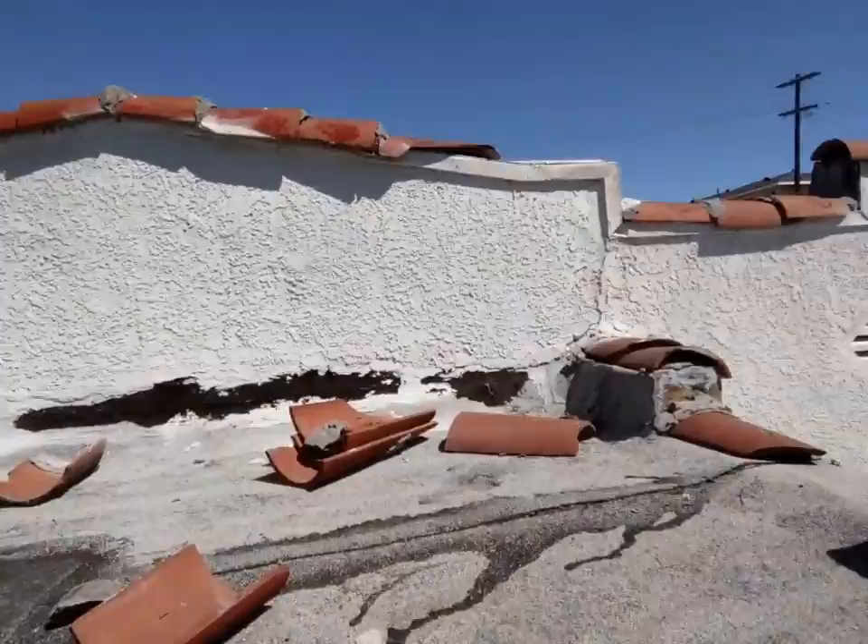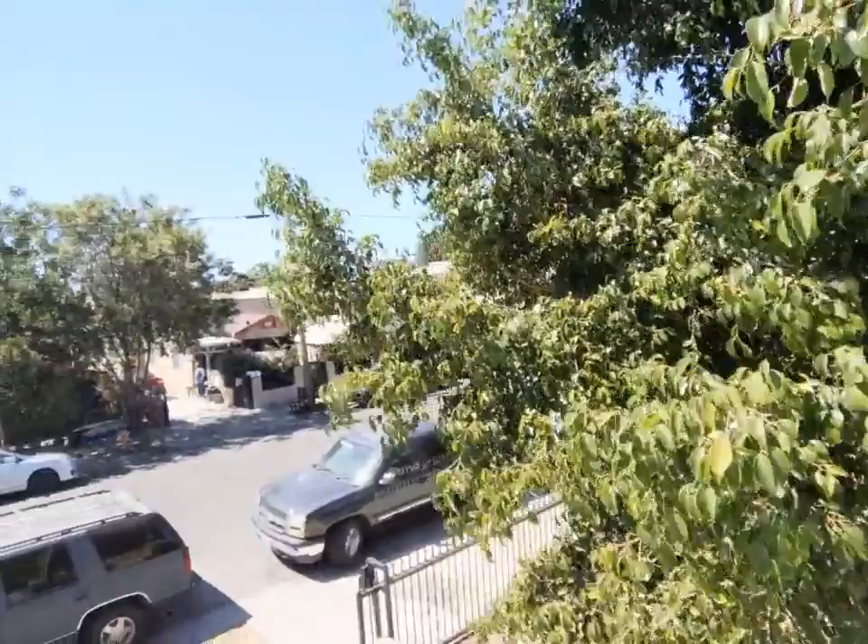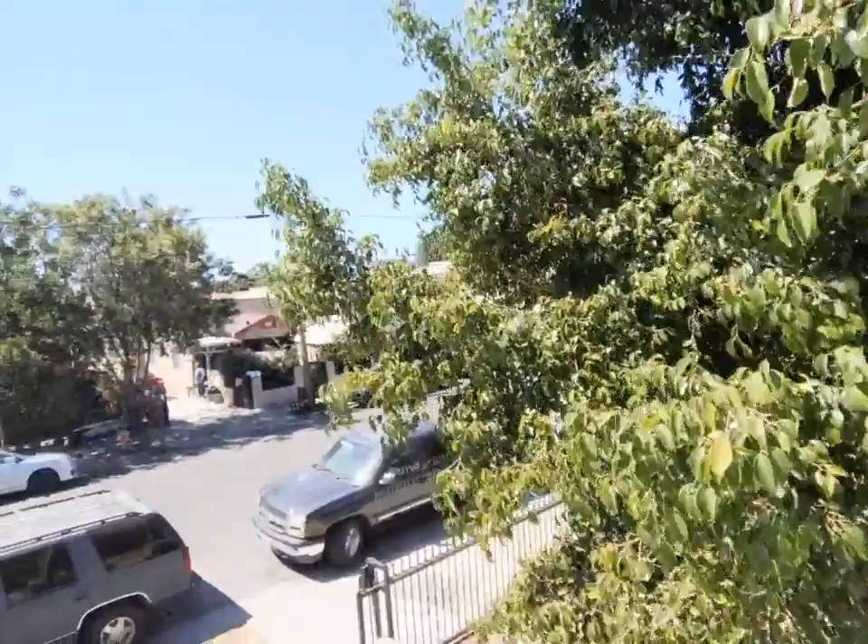We're about to wrap it up. I'm going to show you the roof from the front. There's a tree — downtown LA visible right there. I think we did very well — we saw a lot of this house.